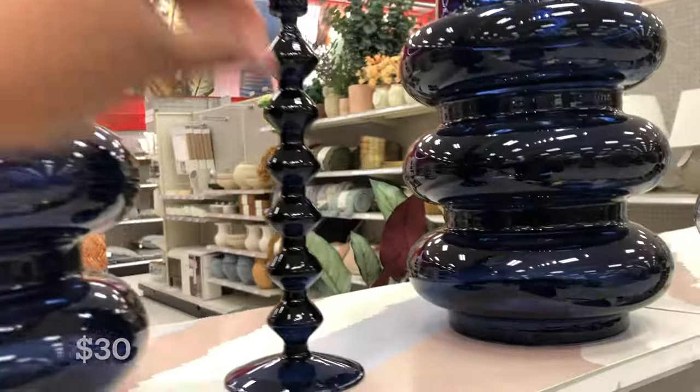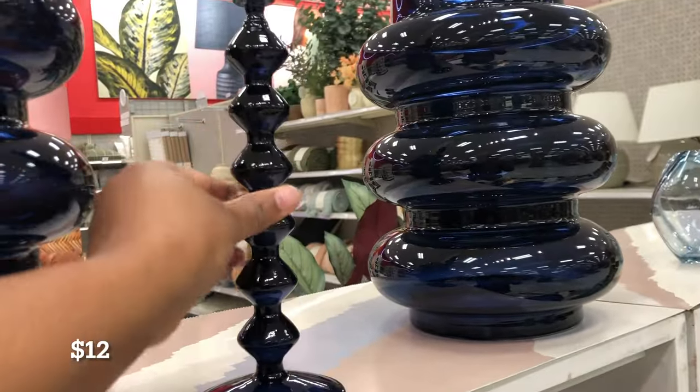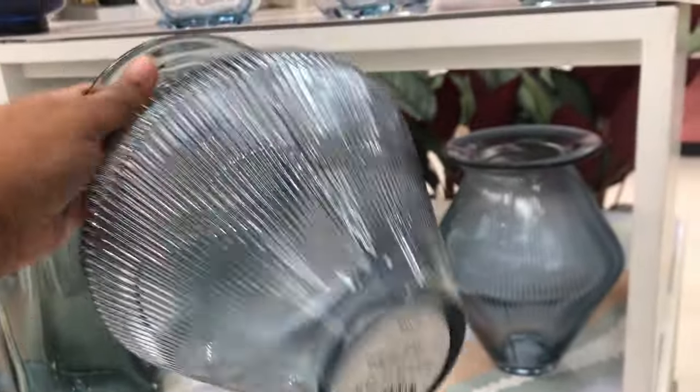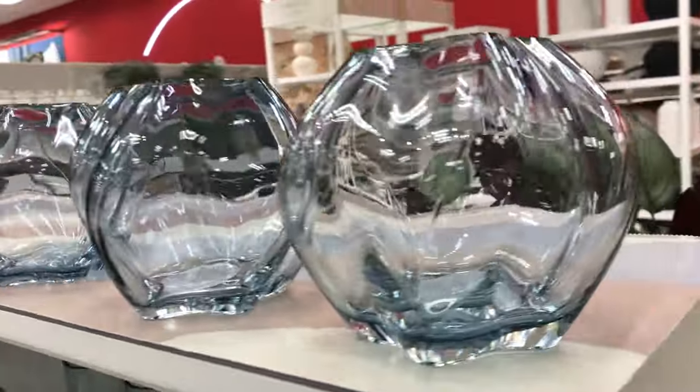Now this little candle holder here that you see next to this piece — it is very lightweight. I don't want to say cheap feeling, but it's just not as heavy and sturdy as some of the other pieces. So just be mindful of which pieces you get and what you really spend the money on.